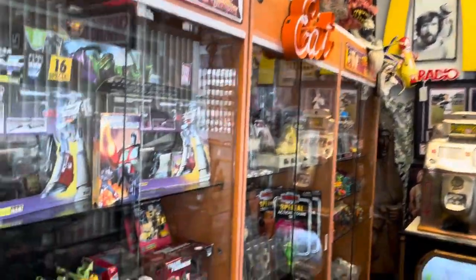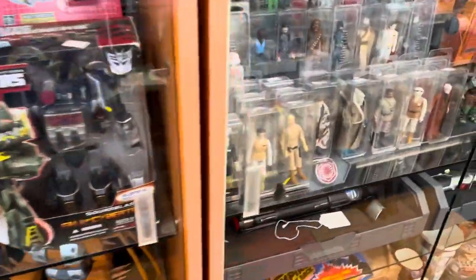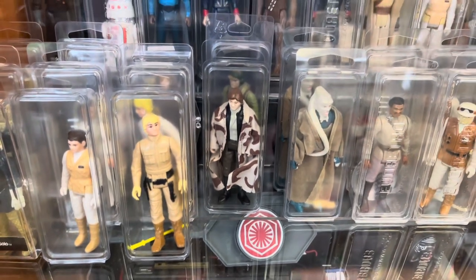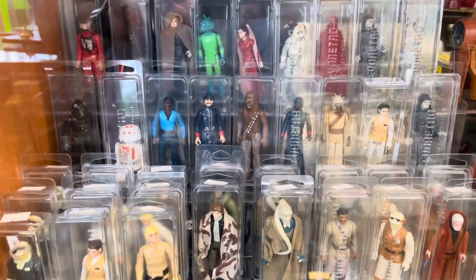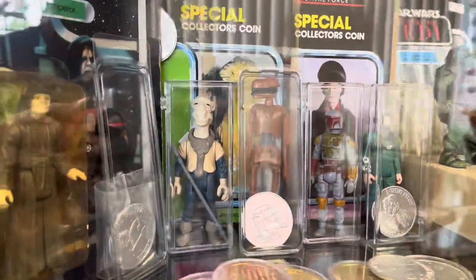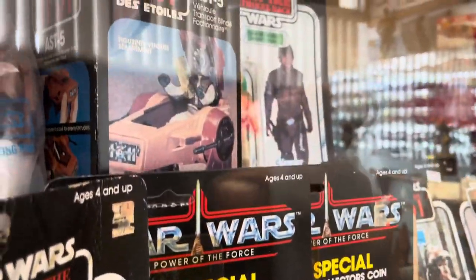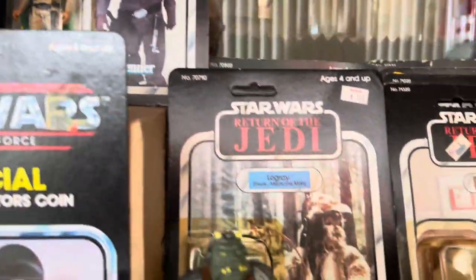There are rows of stuff from Transformers, G.I. Joes, Star Wars — vintage — and this is just a little bit of what he has. If you don't see it on the shelf just ask him, because he has a room in the back full of stuff. Joey has probably one of the best vintage toy stores I've been to.